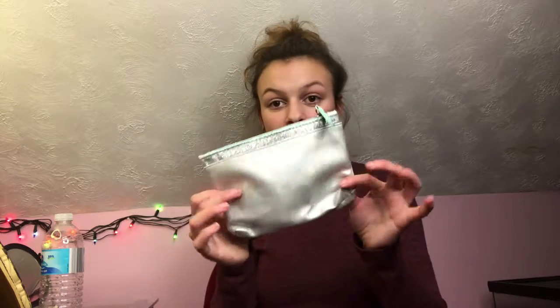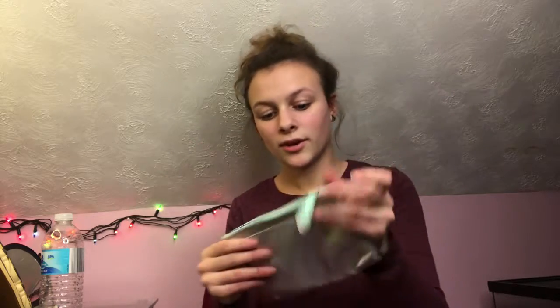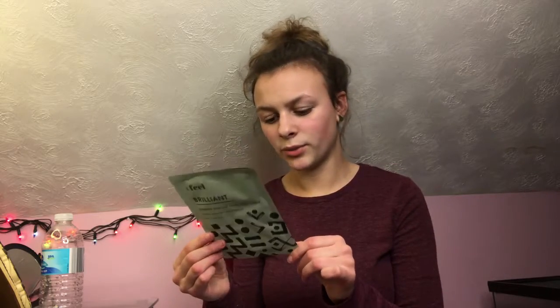Feel Brilliant Bamboo Charcoal Facial Sheet Mask. Then we have the bag — it says Ipsy on the little zipper, it's really cute. It's sparkly up here and silver, shiny. It's like a teal blue zipper. They gave me another sheet mask? It's the same one, so I have two of those now.